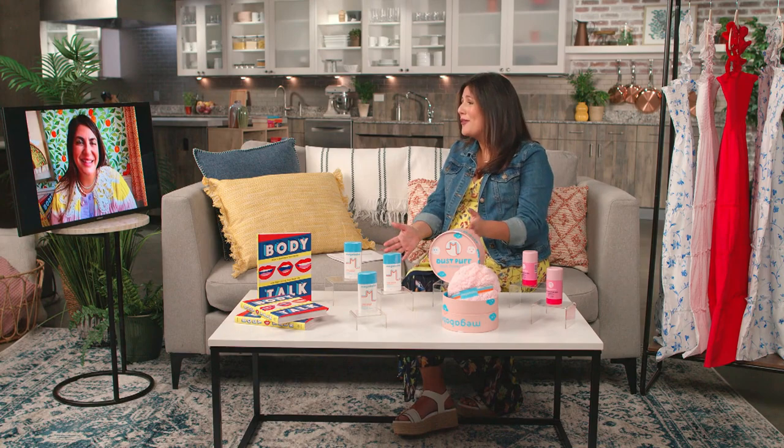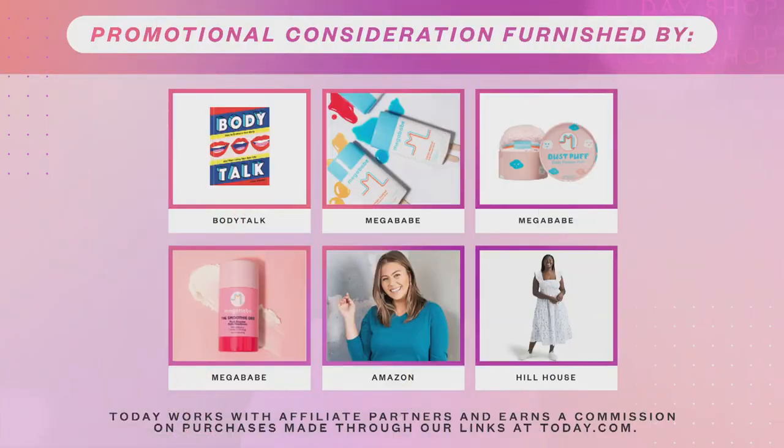Thank you so much for spending some time with me today. Really excited to read your book and check out the new Mega Babe launches. Let's do a recap: Katie Storino's new book Body Talk, the Mega Babe Thigh Rescue, the Dust Puff, and the Smoothie Dio. We've also got her favorites: the Amazon Custom Fit White T-shirt and the Hill House Home Nap Dress.